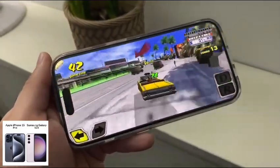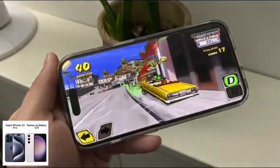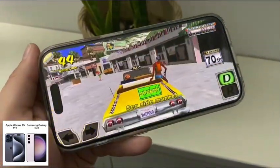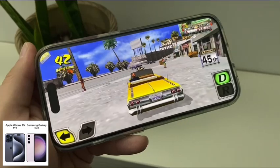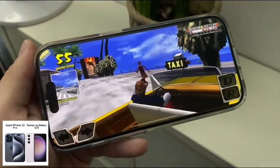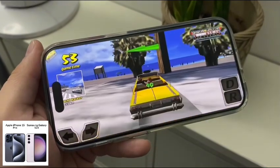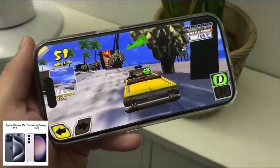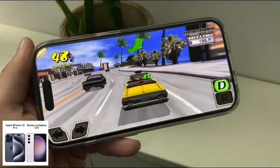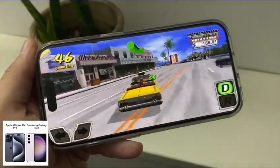Another difference between these devices is how you unlock it. You have Face ID on the iPhone, while the Samsung gives you an under-display fingerprint reader. That's a difference, and depending on your preference, they're both very snappy. Some people prefer the physical touch of unlocking your device.